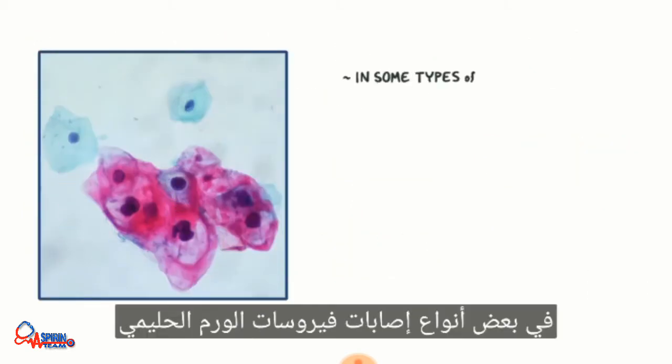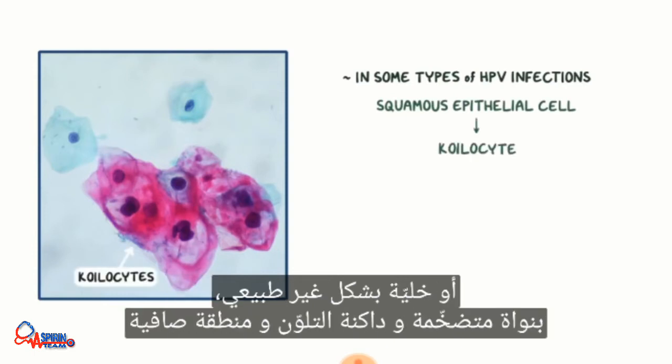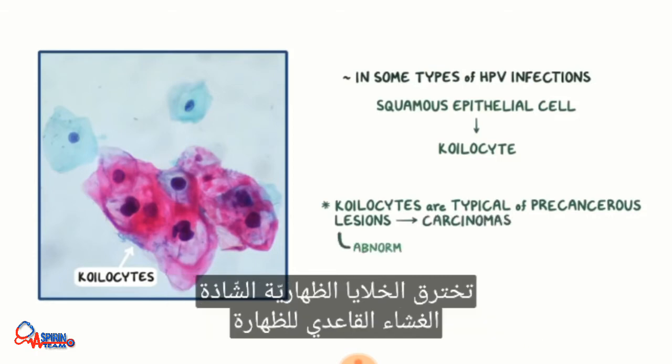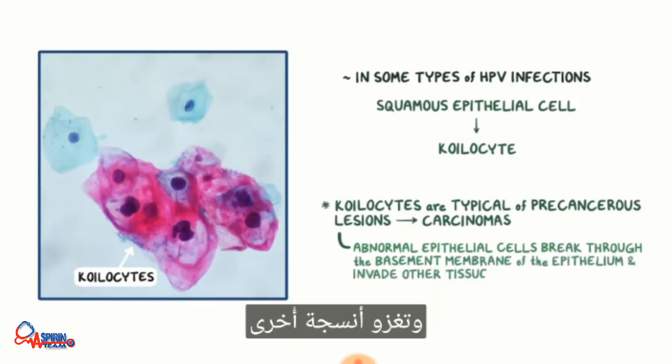In some types of HPV infections, a squamous epithelial cell can become a koilocyte — a cell with an irregular shape, enlarged and dark-staining nucleus, and a clear area around the nucleus called a paranuclear halo. These cells are typically of precancerous lesions that can transform into carcinomas when the abnormal epithelial cells break through the basement membrane of the epithelium and invade other tissues.